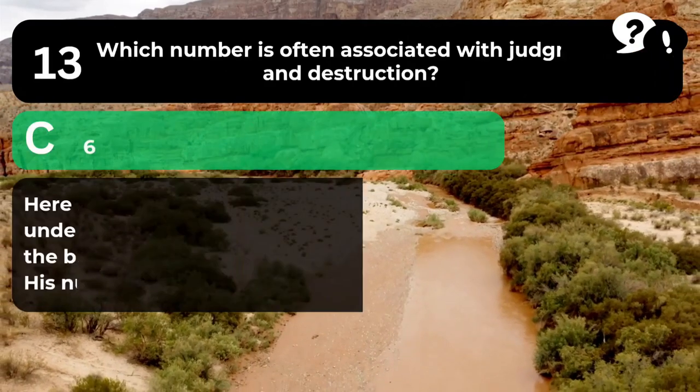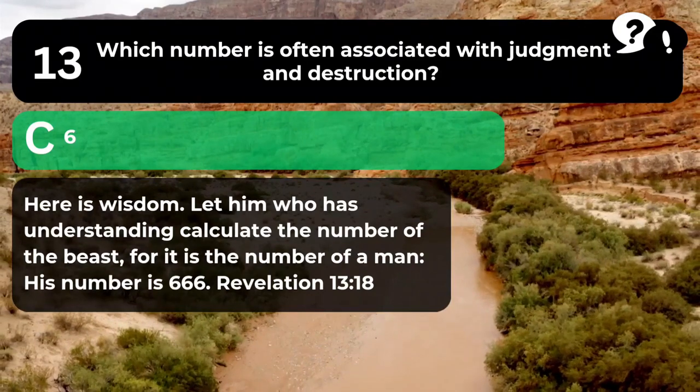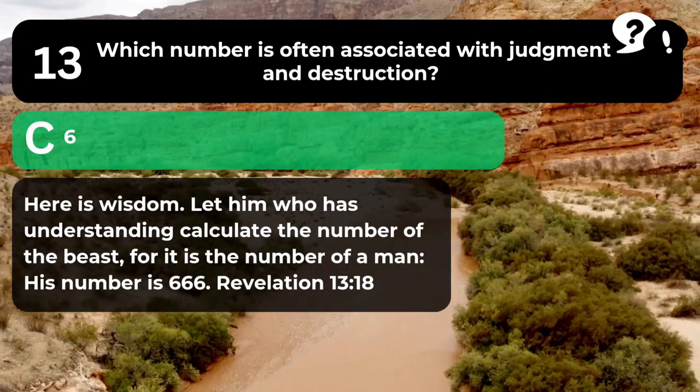The answer is C. 6. "Here is wisdom. Let him who has understanding calculate the number of the beast, for it is the number of a man. His number is 666." Revelation 13:18.